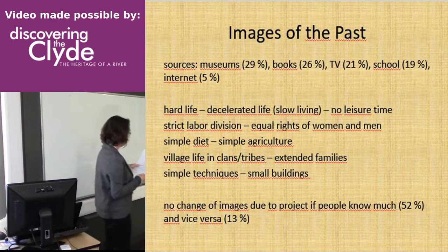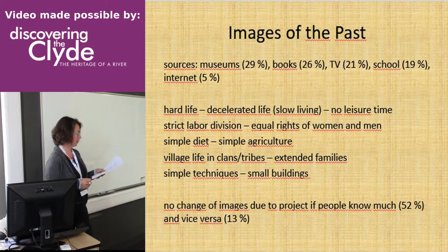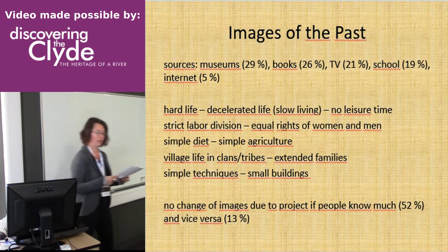When asked whether their images had been changed by visiting the project, those who felt they already knew much answered that nothing much had changed. But those who had known more or less nothing about the past felt that their images changed. So on the whole our project seems to be a success — people like it, people take away knowledge or at least a new recipe, and most of them answered that they wanted to come back again.